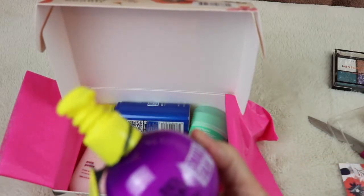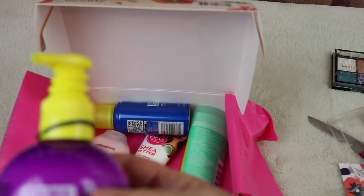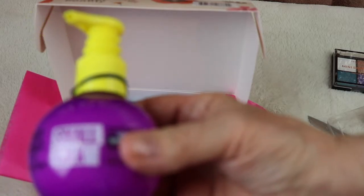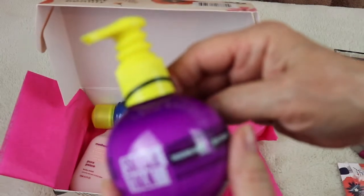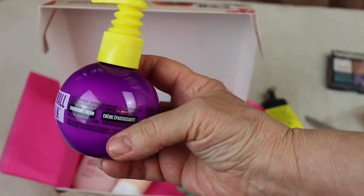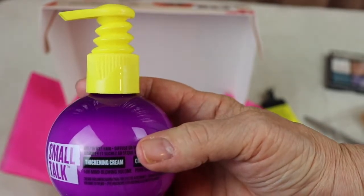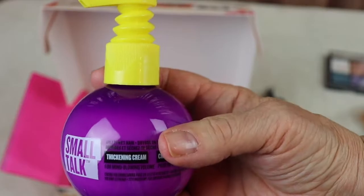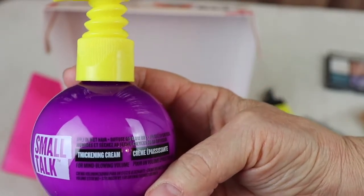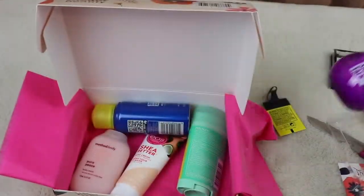Here's another Bed Head product! Last time in the August box I got Bed Head shampoo and conditioner and I loved it — I've used it quite a bit, in fact I need to go buy a bigger bottle. This one is a thickening cream. I used to have really thick hair but I've been losing my hair for several months due to a thyroid issue — I lost probably a good third of it, but believe me I still have a lot left. I'm going to try this and see. It's got a really cute pump.